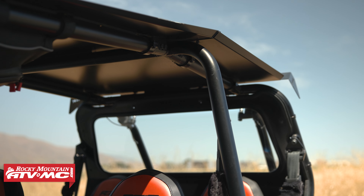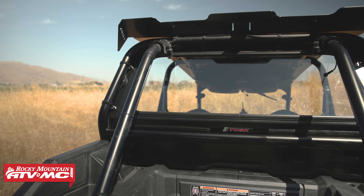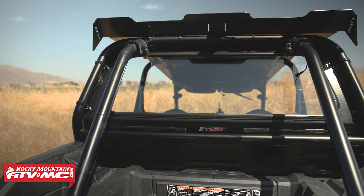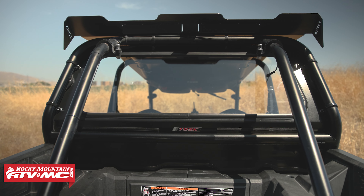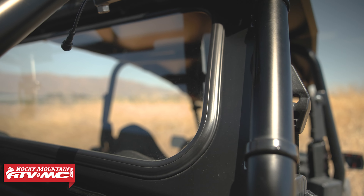What makes this a premium rear glass window is the construction — it's DOT laminated safety auto glass, so the durability and clarity are phenomenal. It does have a slight tint to it, which is nice for bright sunny days like today.